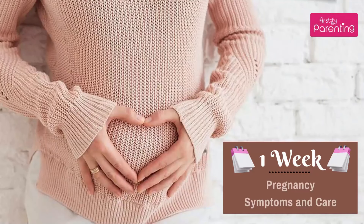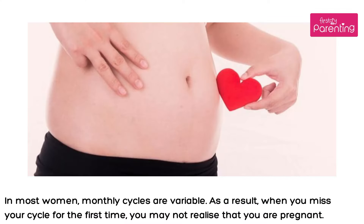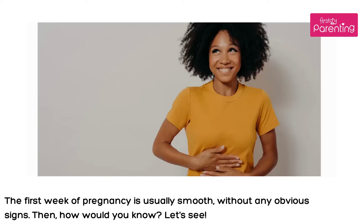One week pregnancy symptoms and care. In most women, monthly cycles are variable. As a result, when you miss your cycle for the first time, you may not realize that you are pregnant. The first week of pregnancy is usually smooth, without any obvious signs. So how would you know? Let's see.